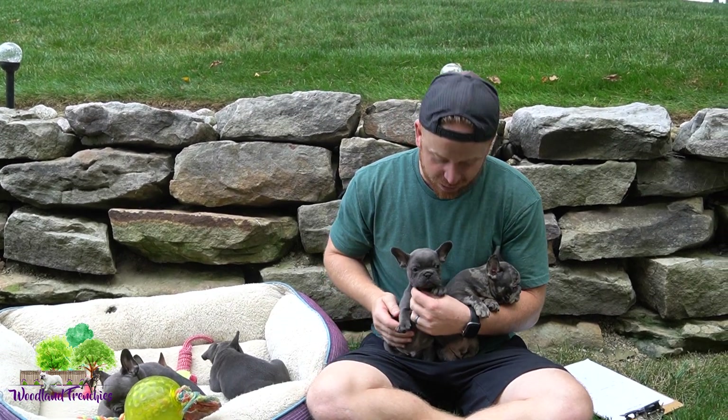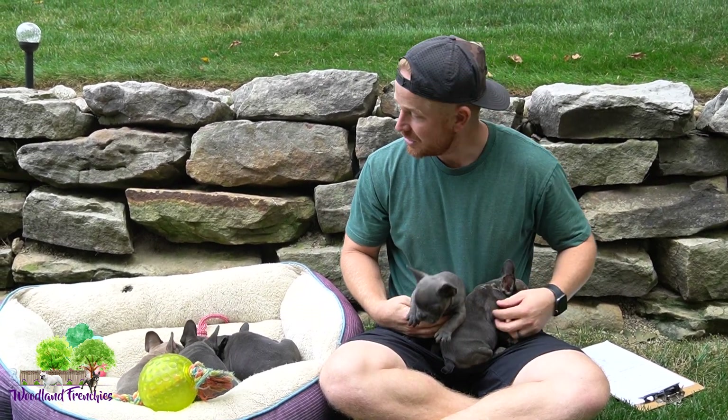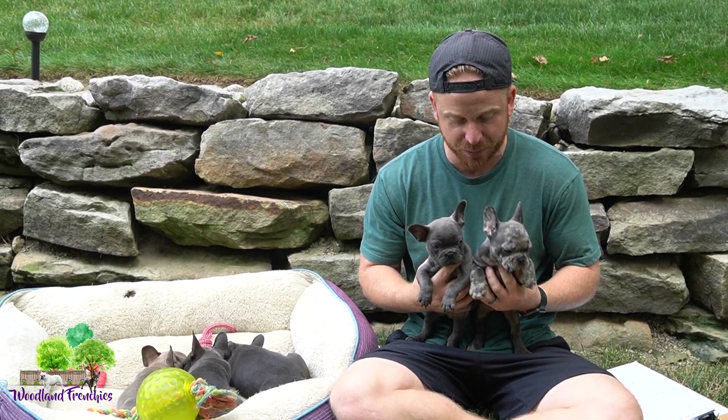Hey, all my Frenchie and Frenchton lovers, welcome back to Woodland Frenchies. Hopefully you're having another great day. We've got another good video for you guys, reintroducing our Juliet litter — she had five puppies. At the time of filming, they are all still available. You can go to our website at woodlandfrenchies.com to check them out, see more information, price, parents, genetics, and all that good stuff. We just wanted to show them off here on YouTube so you can get to know them, see their color, and see how they're doing.